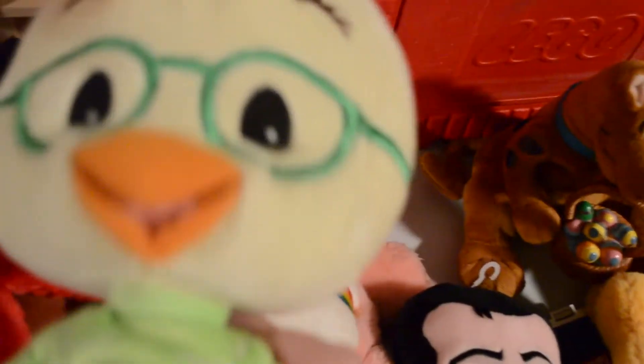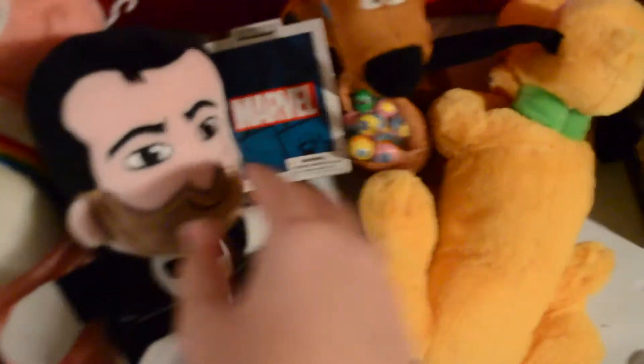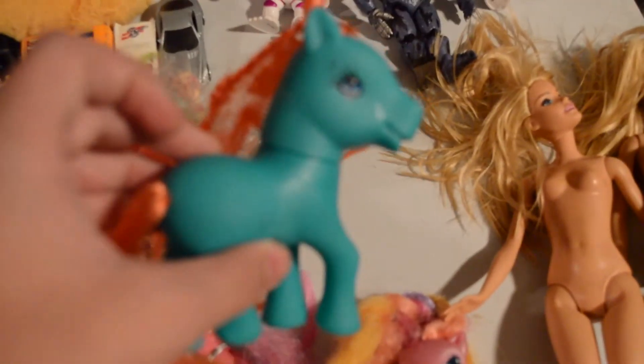A whole bunch of stuffed animals. This one's brand new with the tags. More stuffed animals. This Lego box with some Legos inside. All of these toys. Some old Barbie dolls. There's some newer My Little Pony, and there's this one which is definitely older. It doesn't have a year on it, so if you guys know anything about this one, please let me know down below.